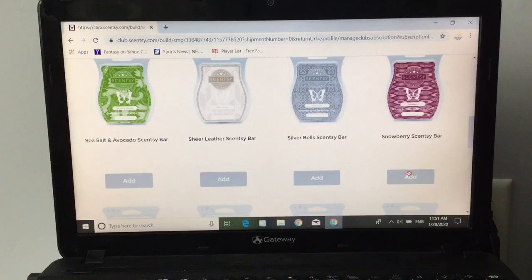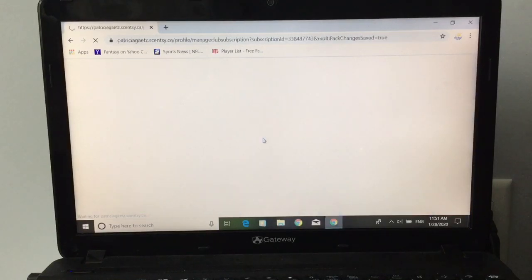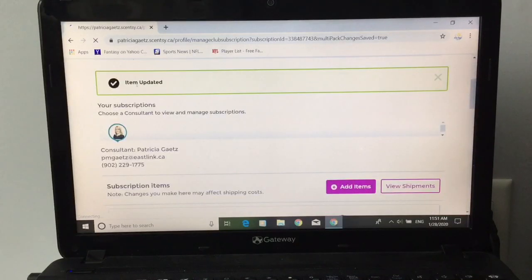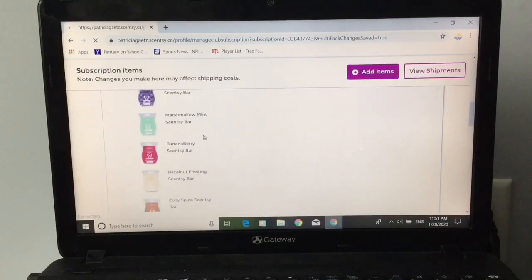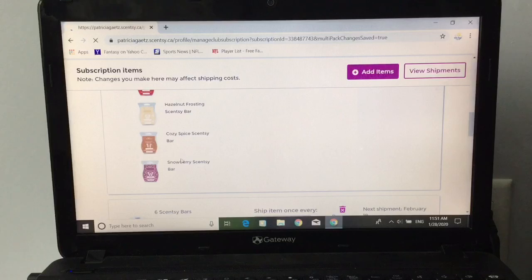I usually do not add current scents to my Scentsy Club because I use it mainly for retired things. But we'll go up here and save it. It says 'item updated.' And if you click on this again, it will now show sweet plum pastry, marshmallow mint, banana berry, hazelnut frosting, cozy spice, and snowberry.